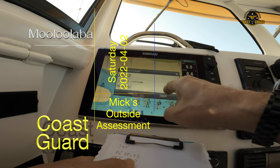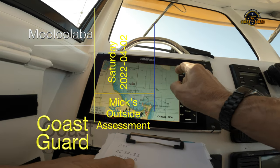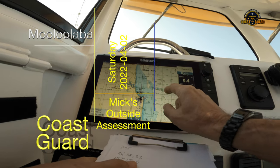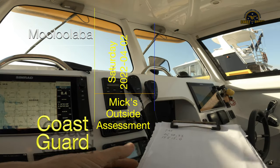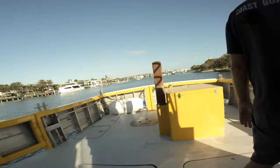It's a four and a half metre cutty cabin boat and they are unable to anchor, they are drifting, they have a dead battery, over. Coast Guard Malulabar, this is Malulabar rescue — we'll attend that one. We'll get it on our way. Malulabar rescue out. Thanks, Malulabar rescue. Coast Guard Malulabar.